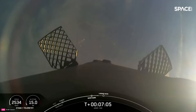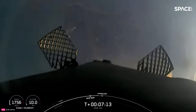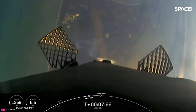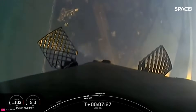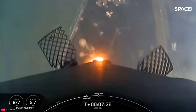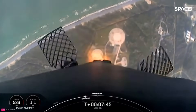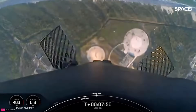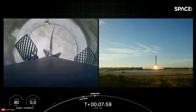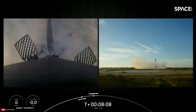Coming up next is our stage one landing burn in just about 30 seconds as we come back towards the coast of Cape Canaveral. There are four landing legs arranged around the Falcon 9 first stage, which will deploy just prior to landing. Stage one is transonic — the vehicle is traveling around 900 miles per hour right now, so that landing burn is really going to slow it down. Stage one landing burn. There is the start of that stage one landing burn. Stage two is on terminal guidance. Super cool views of landing zone two approaching quick. There you have it.